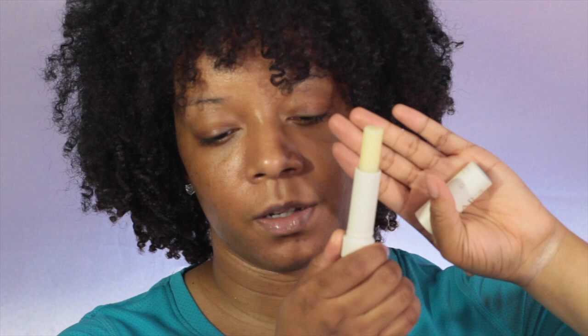This is the Clinique Golden Brandy Long Last Lipstick in shade number eight. A Fresh Sugar Advanced Therapy - it's just a clear lip balm. And the Tarte Tartiest Lip Paint in the shade Get It - that's what it looks like.